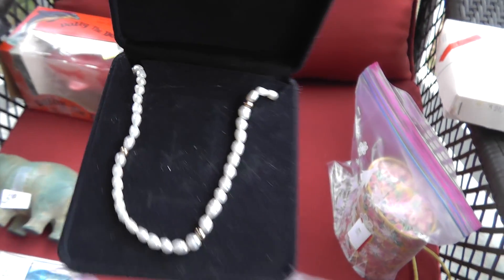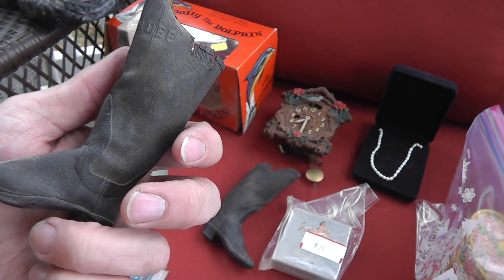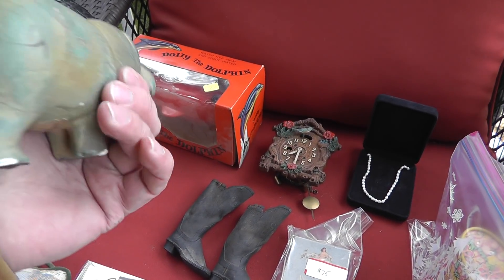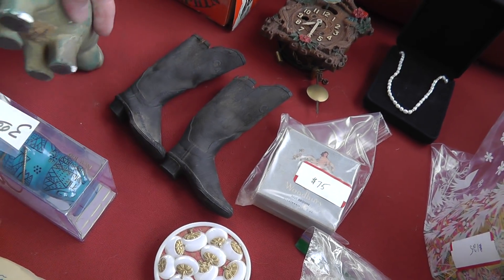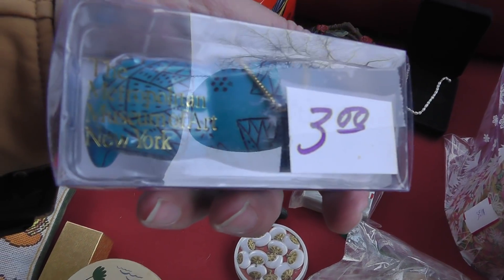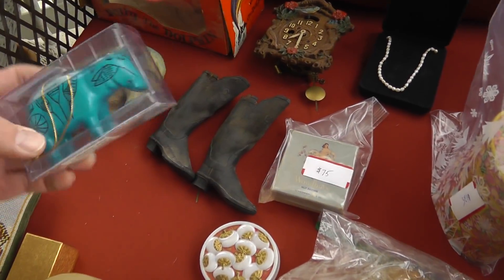Some freshwater pearls and 14-karat gold — $9 on that. The boots are cool; they've definitely seen better days. These are salesman samples — Candee, C-A-N-D-E-E — $4 for the pair. The hippo's neat; it's got a real old look to it. It's part of a library collection — not too old, it's got a date on it, looks like 1963. Another hippo — this is MMA, Metropolitan Museum of Art. MMA stuff sells well for me; they must have the biggest gift shop you've ever seen at a museum, because the variety of stuff they have is unbelievable.